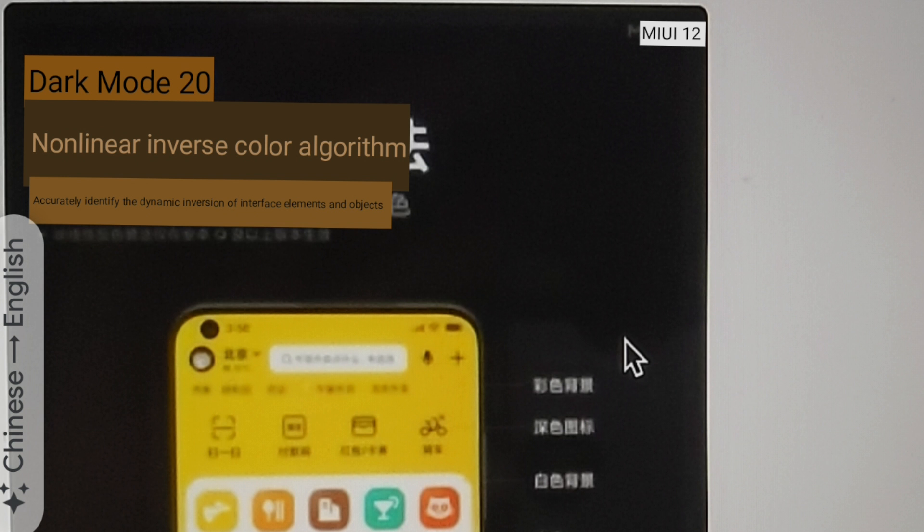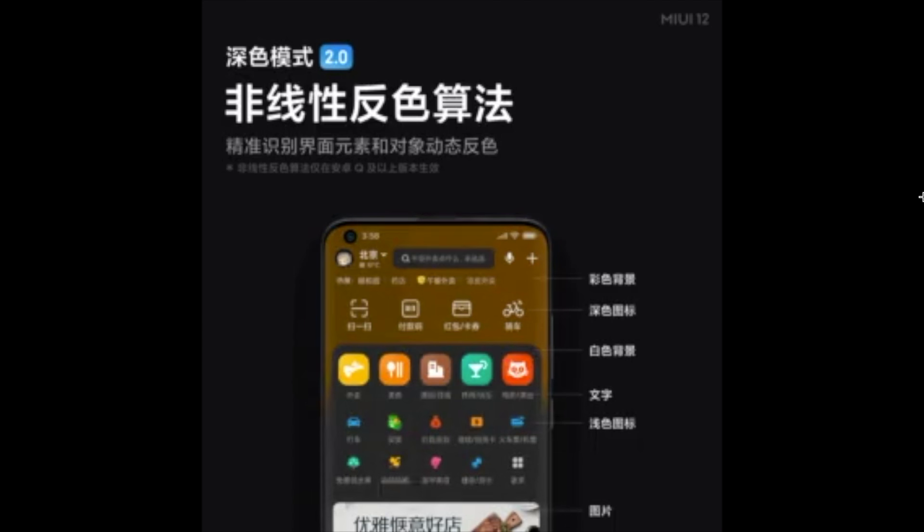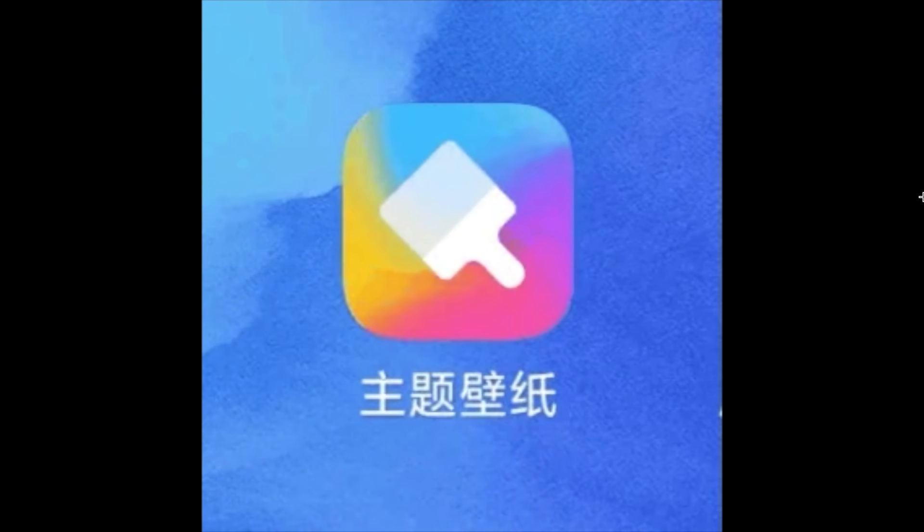They also teased something called a non-linear inverse color algorithm. I'm not sure exactly what it is, but going by the video they released it looks pretty cool. And of course, you can see new icons in there — expect some new animated icons in MIUI 12 as well.